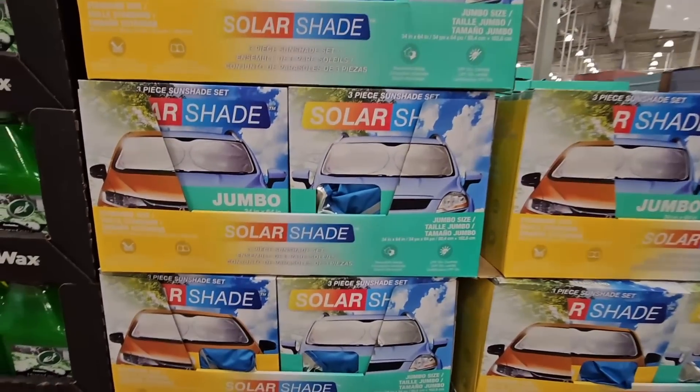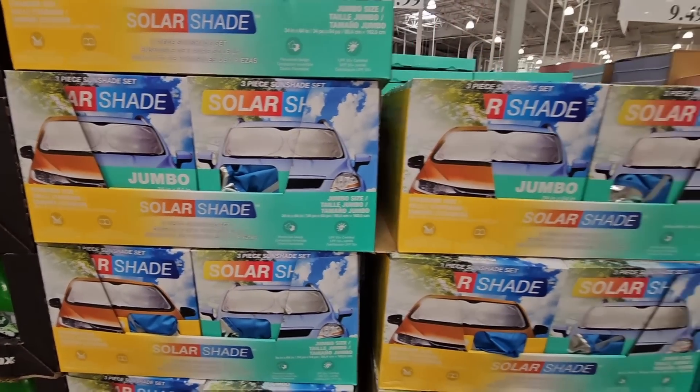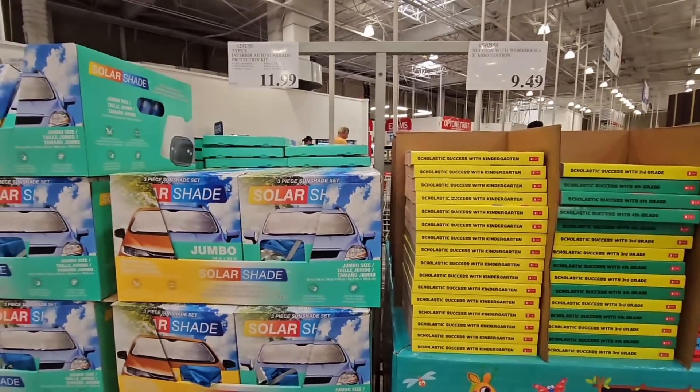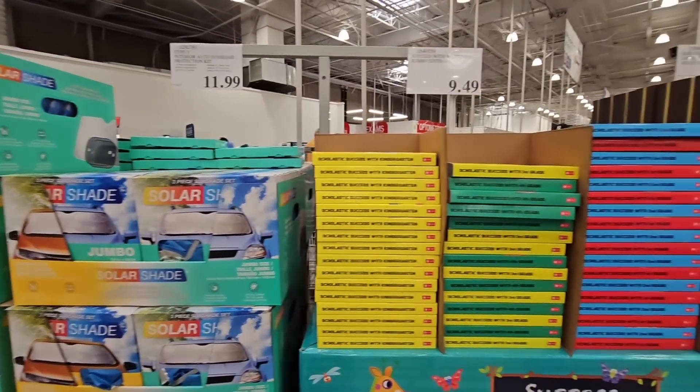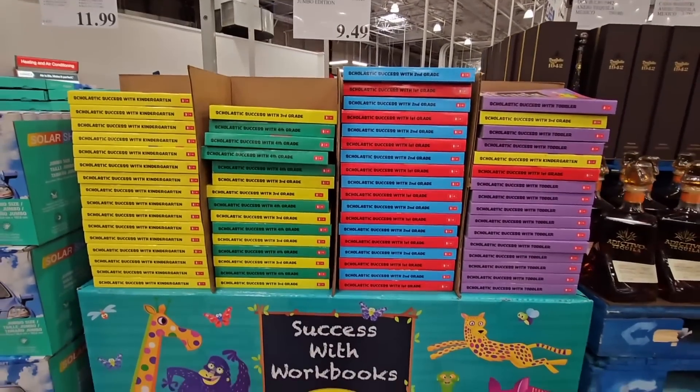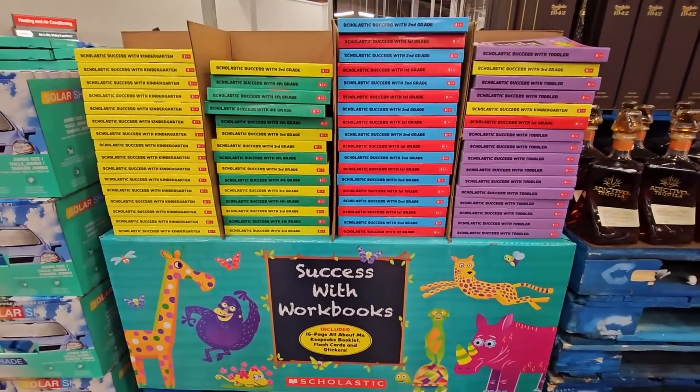The solar shade — I did have this. I tried it for my car and wanted a new one, but it just didn't fit right, so I did have to return it. If you have a car, check it out and see if it fits your window, because they were still nice. They're $11.99 and then $9.49.